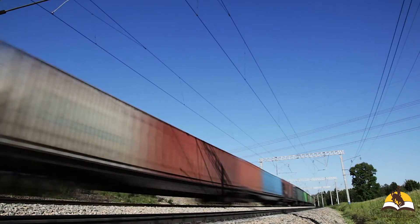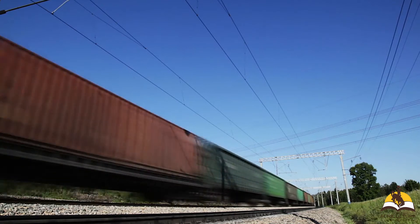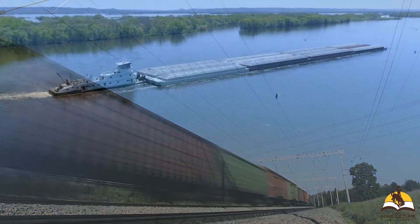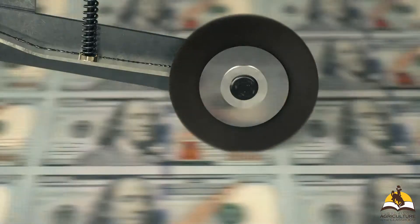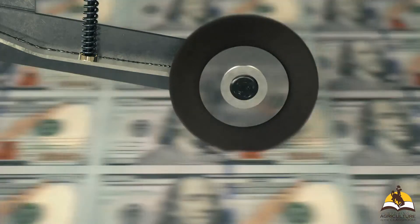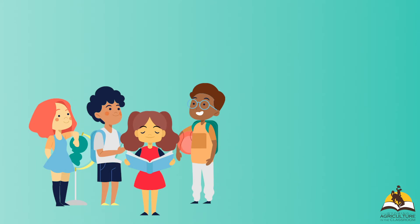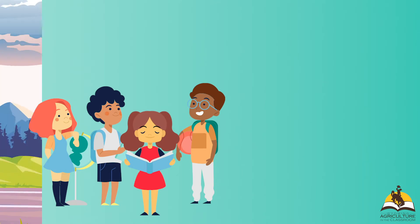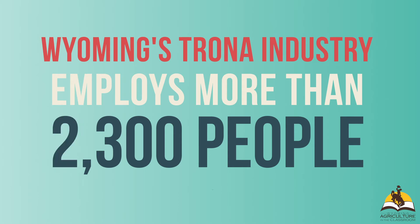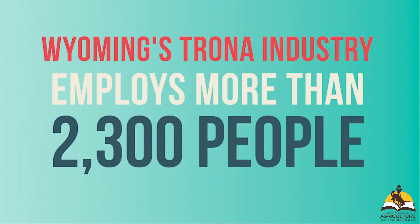Soda ash, a product derived from trona, is the number one exported product in Wyoming. It is hauled on trains and often on ships to countries all over the globe. The Wyoming trona industry pumps millions upon millions of dollars into the state annually. This money funds schools, repairs roads, funds infrastructure, and other government functions. From engineers and environmentalists to accountants, equipment operators, data analysts, and geologists, jobs related to the trona industry are vast and bountiful.